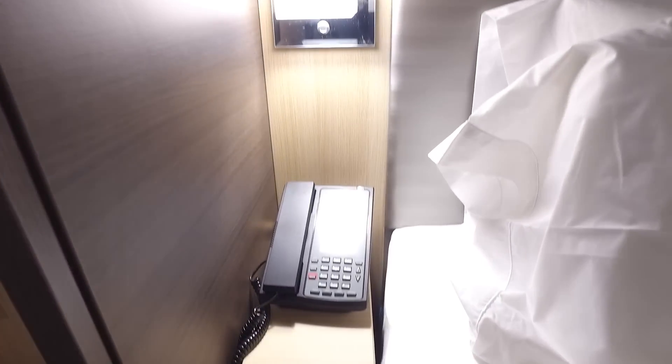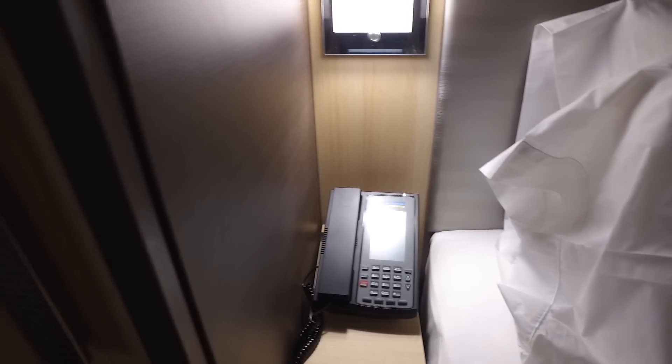To the left hand side of the bed we have a lamp and a phone, but please note there is no socket at this side of the bed.